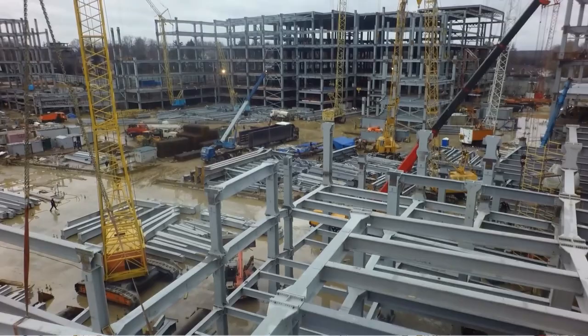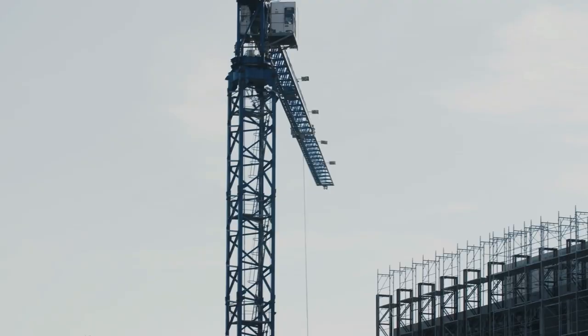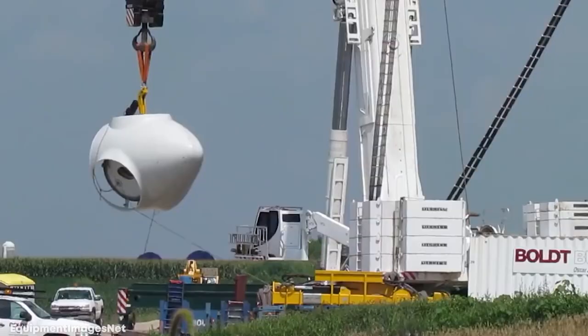Number 14: LTM 11200 9.1. Virtually every construction site you see around the world will have at least one crane used to carry heavy loads to higher levels. But while standard cranes are usually more than enough for most projects, some work requires the use of something much bigger. In times like those, project managers can turn to the LTM 11200 9.1, the largest mobile crane made by Liebherr, and the one that has the longest telescopic boom in the world.